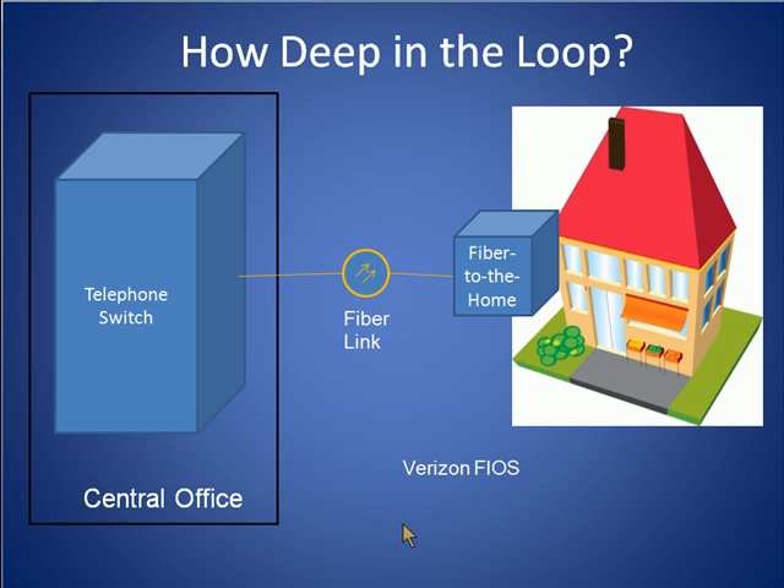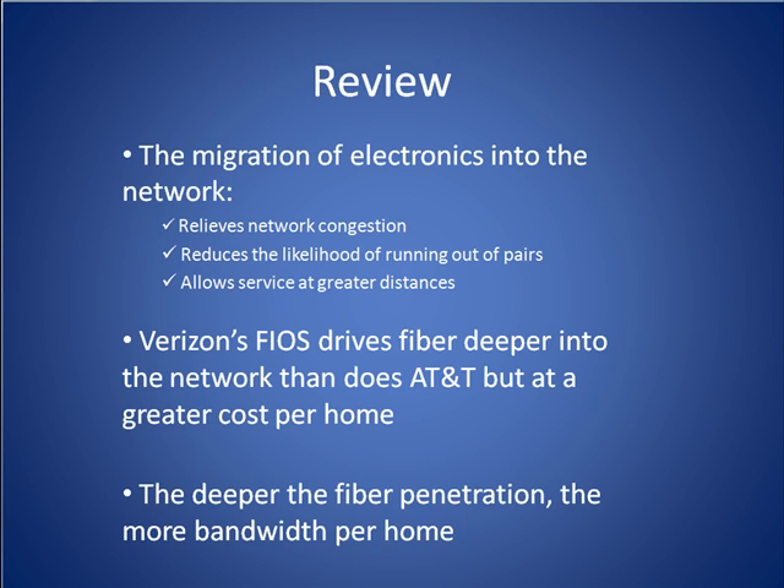In comparison with Verizon's FiOS approach, although the cost per home is significantly higher, the amount of bandwidth available, especially in the upstream direction, is significantly higher than that provided by AT&T's U-verse architecture. To review, the migration of electronics into the network has helped relieve network congestion, reduced the likelihood of running out of pairs, and allowed service to customers living much farther from a central office. While Verizon's FiOS drives fiber deeper into the network, it does so at a greater cost per home than AT&T's U-verse network, which uses a shared architecture.